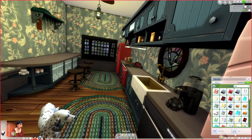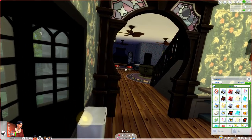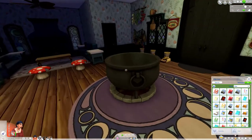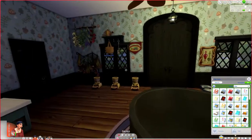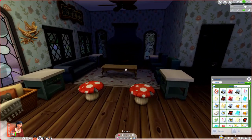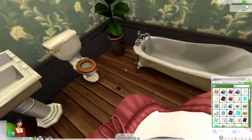Here's the kitchen. Here is the living room. I always put a lot of fans in my builds just to keep everyone cool during the summertime. Here is the downstairs bathroom.